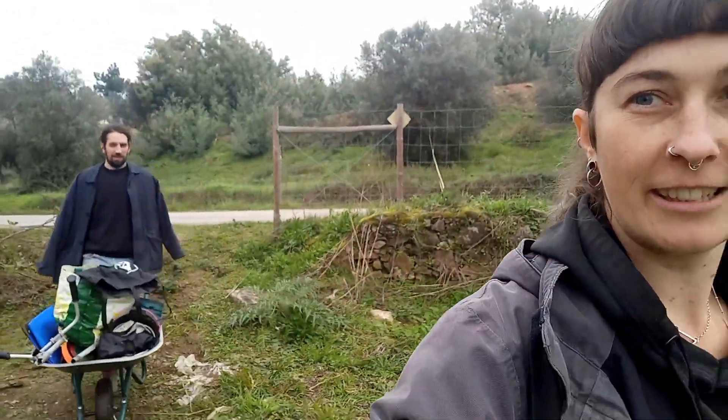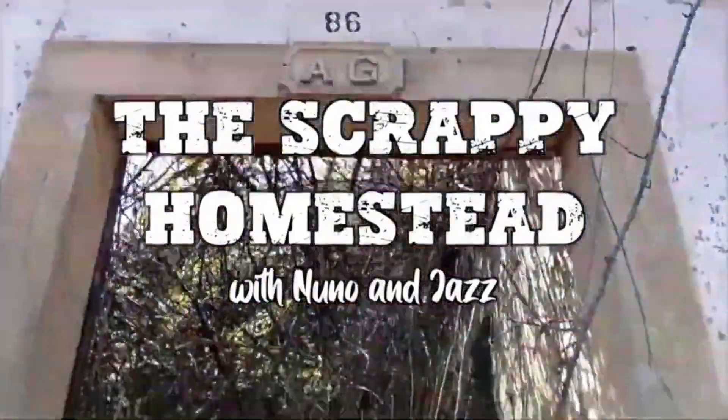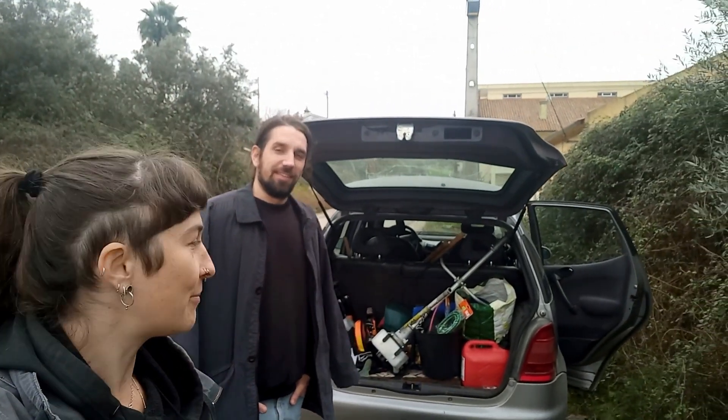Tools, tools, tools. Hey everybody, we're back. Hey there guys, how's it going? Back at the land.